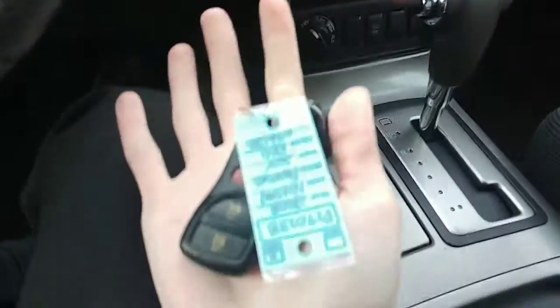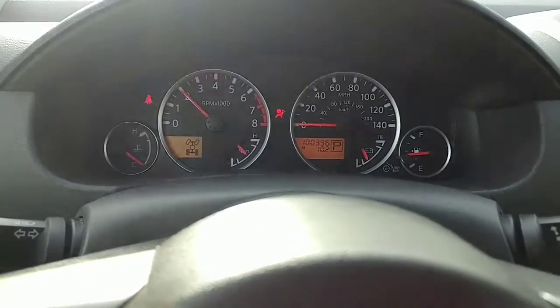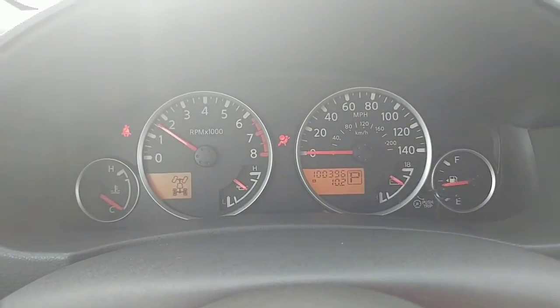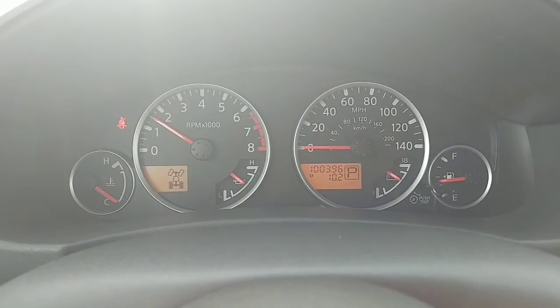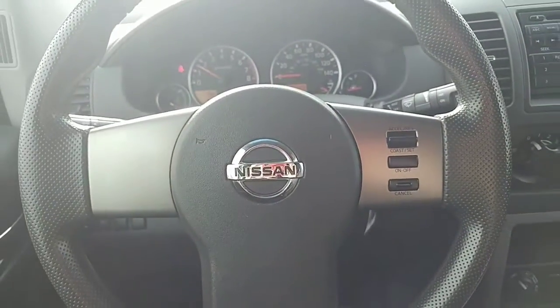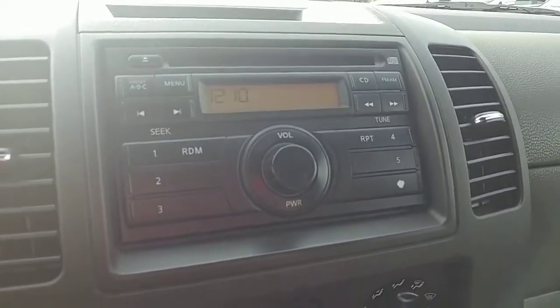I'll start it up real quick. You get a key fob here — buttons on the one side, key on the other. Down in the bottom left of the instrument cluster it shows you what wheels are engaged, and on the right-hand side is your kilometers and everything like that. On the steering wheel you have cruise control on the right-hand side, and then your radio right in the center.